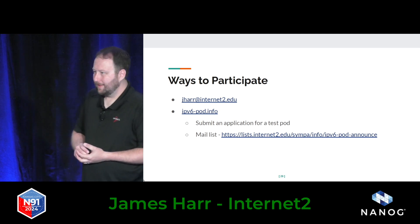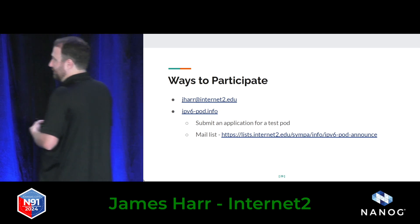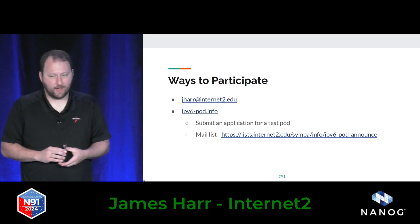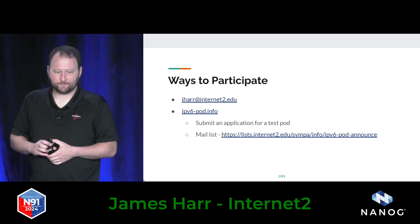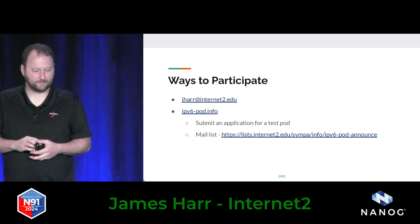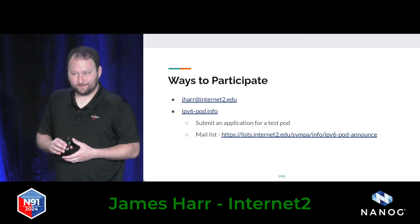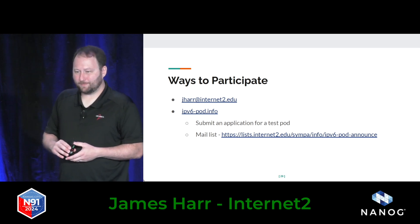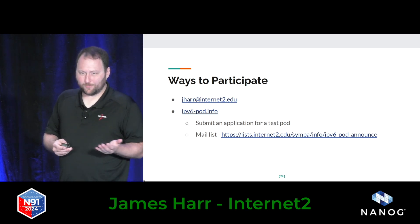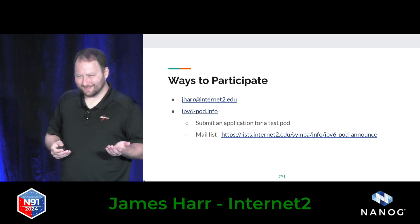We are open for applications now. We also have an announcement mailing list linked on the website, or if you want, I'll be available to talk after this in the hallway — come find me or email me directly. It's free hardware if you want to sign up and try it out. Let's push this forward because I'm tired of waiting for IPv6. It needs to happen.